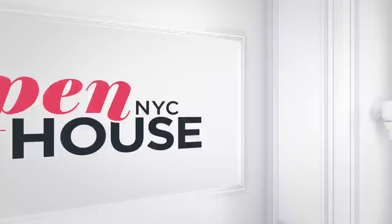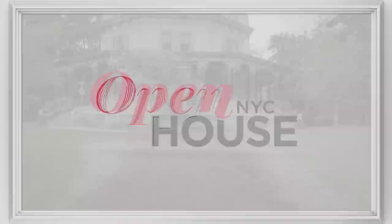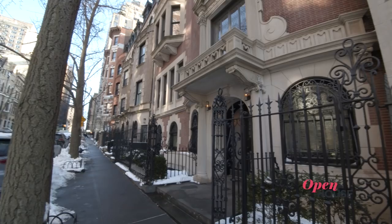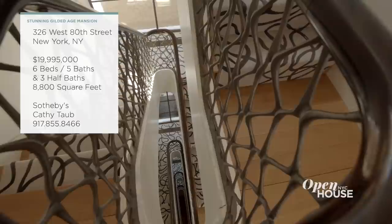Don't go anywhere because you are not going to want to miss the surprises at this Gilded Age mansion on the Upper West Side. We'll be right back. Welcome back. Now we're on the Upper West Side for a look inside this spectacular mansion. It was built in 1898 but has been completely updated for today's living — filled with contemporary style, timeless grace, and plenty of surprises. See what I mean as Agent Kathy Taub shows us around.